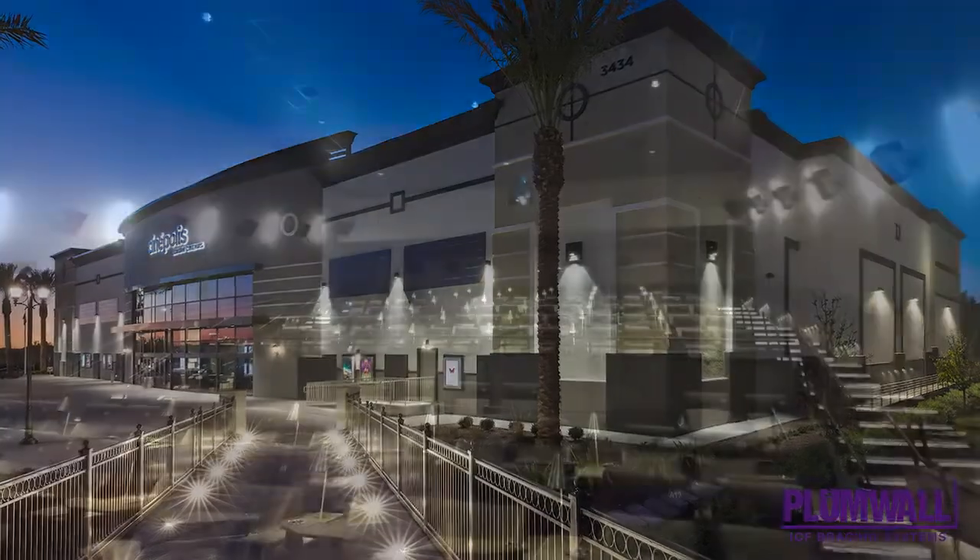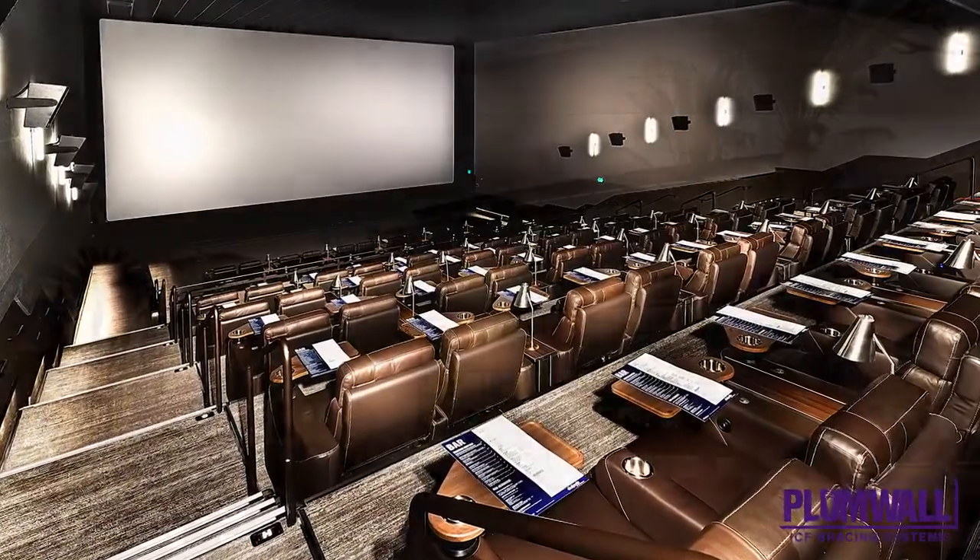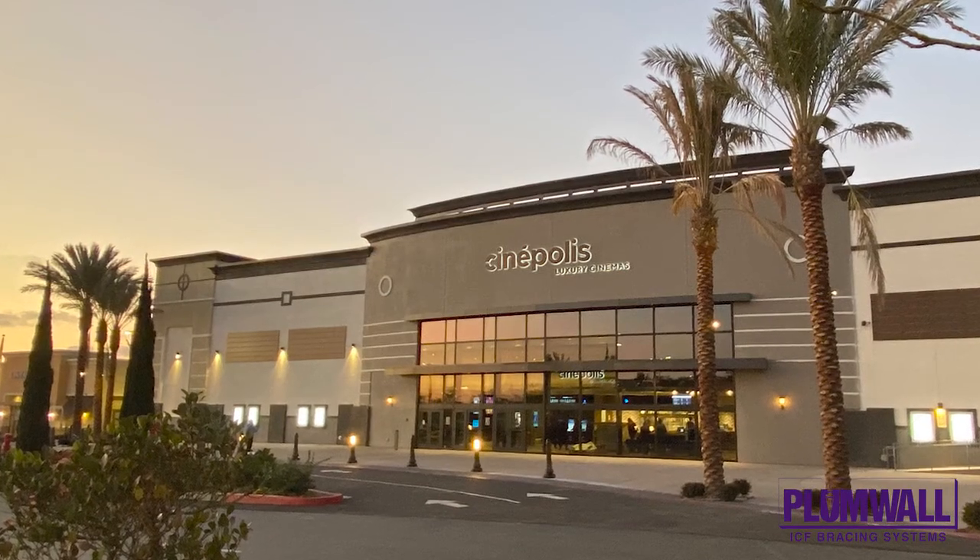The advantages of ICF in theater construction are so strong that the design team is recommending it for more cinema projects in the future.